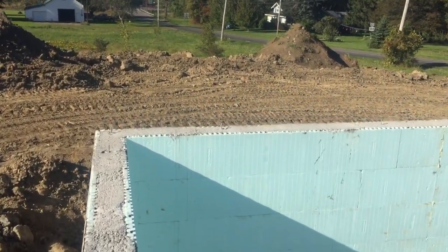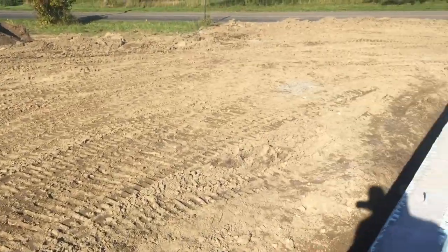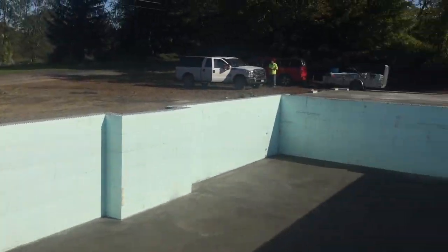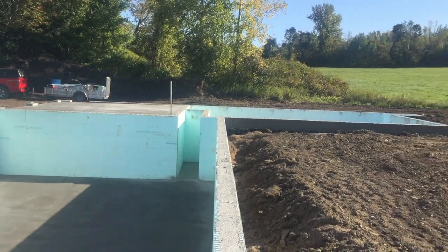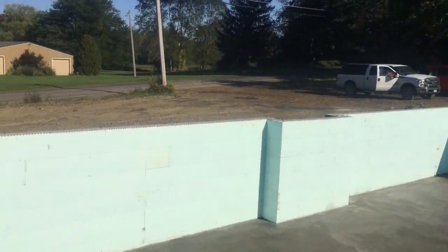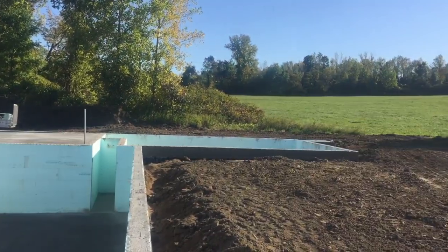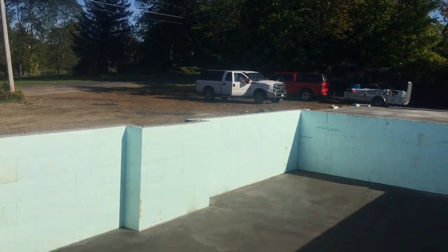Just taking you around the foundation — this wall was backfilled with gravel as well. You can see there's not a lot of fill up against the wall; it's about halfway, with probably three feet showing. The black line is the waterproofing membrane.